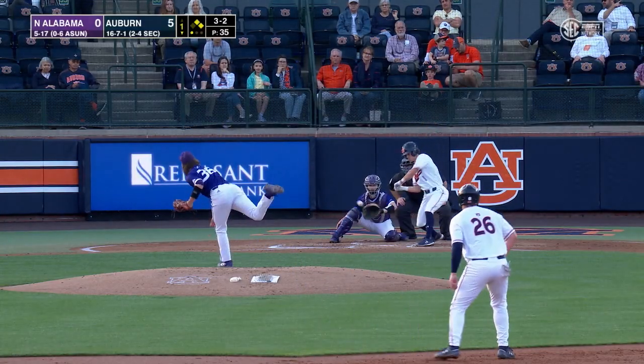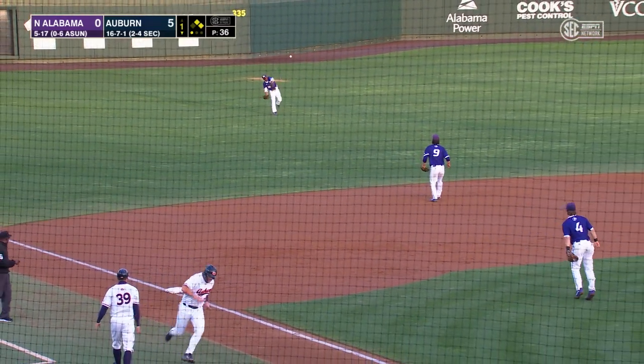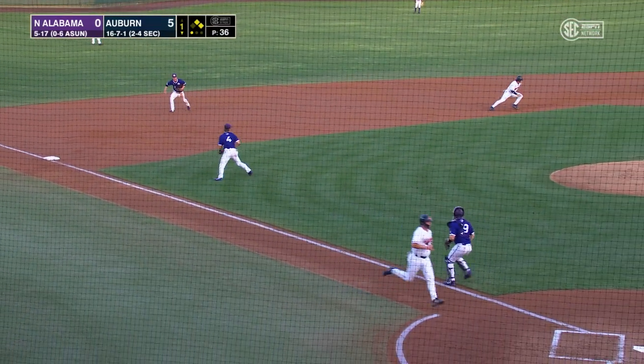Stretch and the pitch. Foul, a ground ball through that hole on the left side. McMurray around third, will try to score. Here's the throw home from Walker, it's cut off.